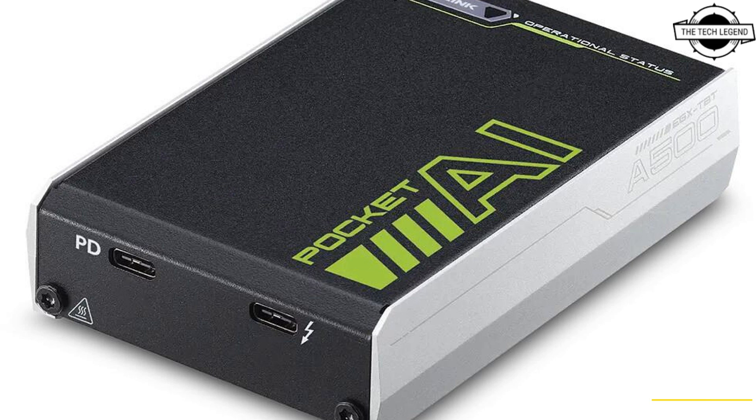For ultimate portability, the Pocket AI is compact and lightweight, measuring approximately 106 x 72 x 25 mm and weighing 250 grams. The primary use case of this powerful eGPU will be AI development for students and beginners still learning and validating their knowledge.